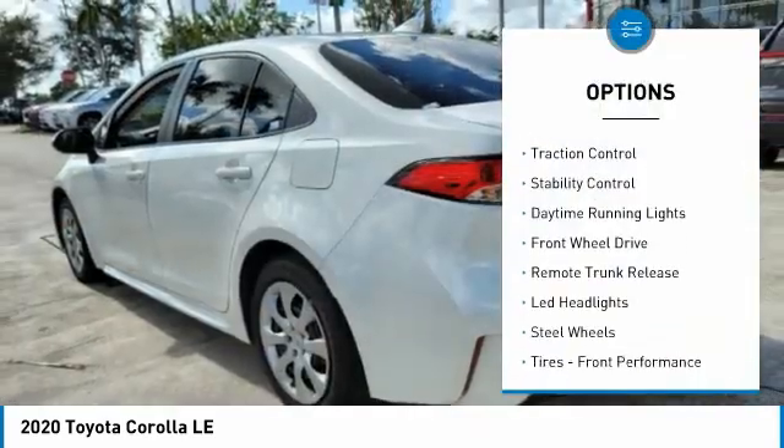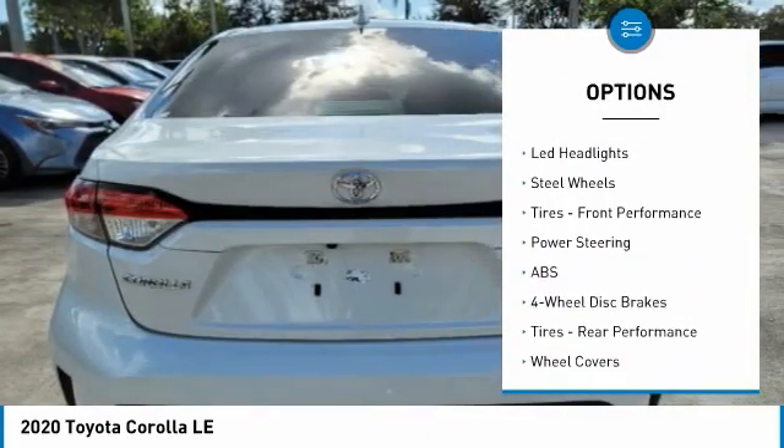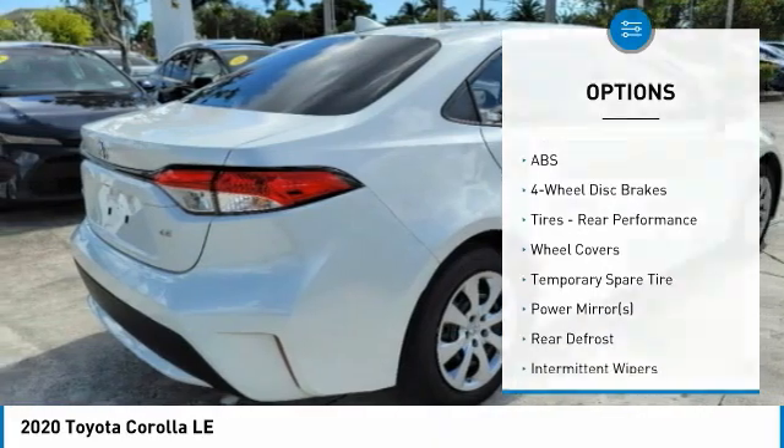Tire pressure monitor, brake assist, traction control, stability control, daytime running lights, FWD, remote trunk release.